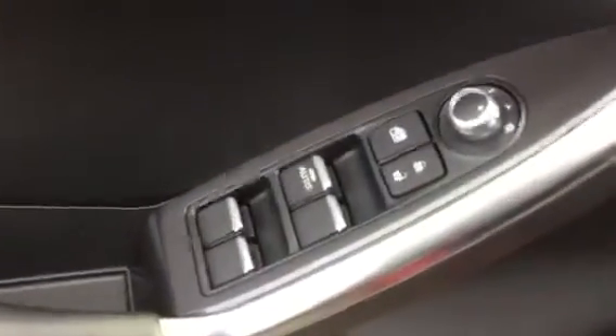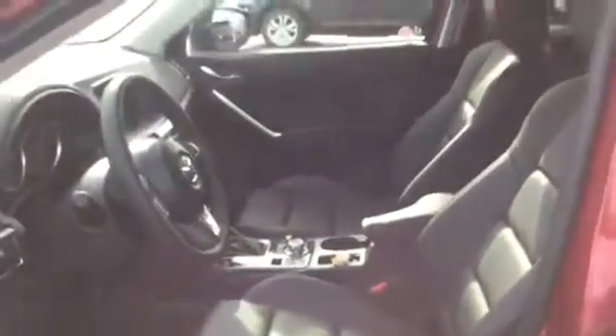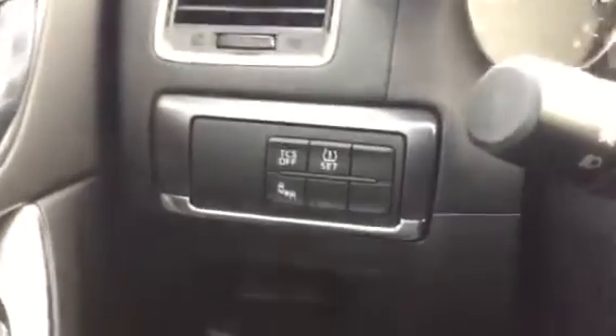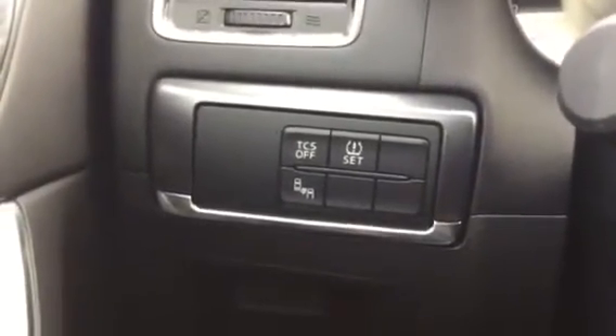Coming in on the inside, you have your standard power windows, mirrors, and locks, and that Bose sound system. You also get power seats with two memory settings. On the side you have your traction control, tire pressure monitor, and blind spot monitoring.